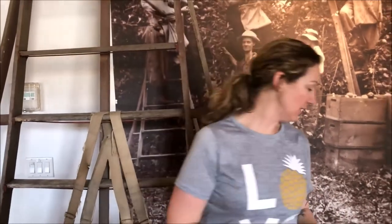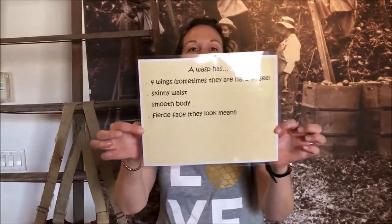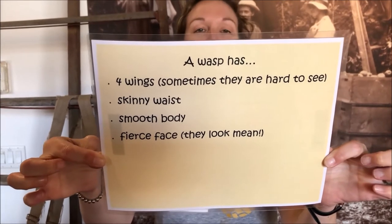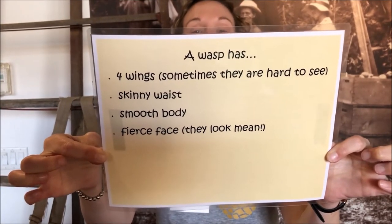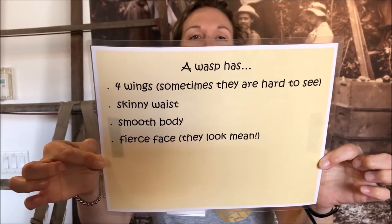And finally, a wasp. A wasp has four wings — sometimes they're hard to see — a skinny waist, a smooth body, and a fierce face. They kind of look mean.